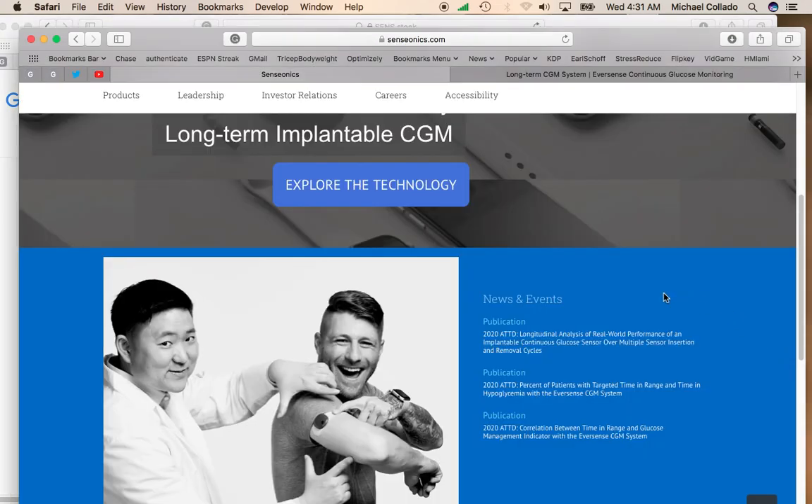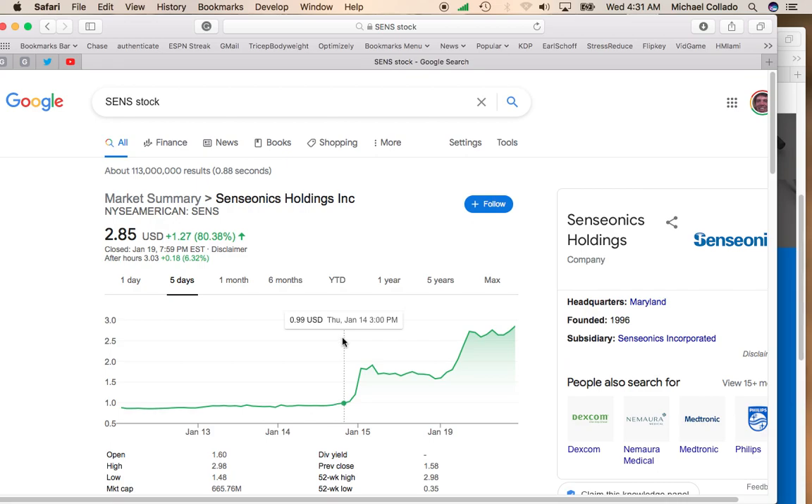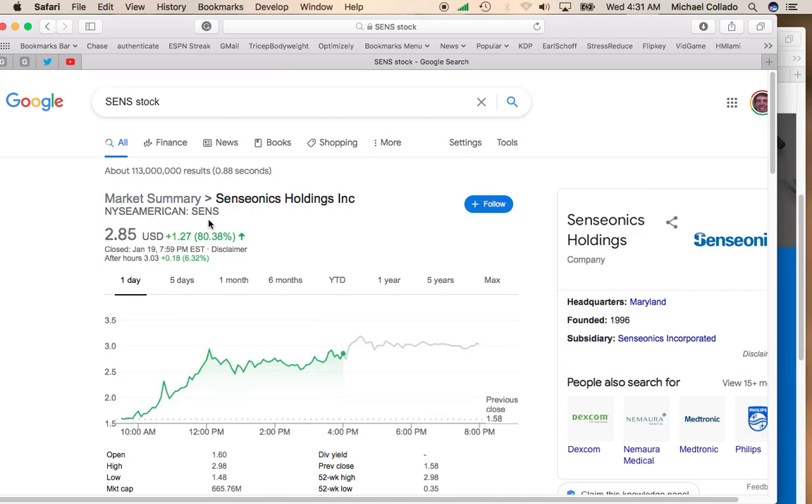And because of the market that it's in, I could see the stock making a run towards $7 before the end of the year. This stock definitely has the potential to double and possibly triple in the next 12 months. So keep your eye on Senseonic Holdings if you're looking for a sub-$5 stock to play. It trades on the NYSE under symbol S-E-N-S.